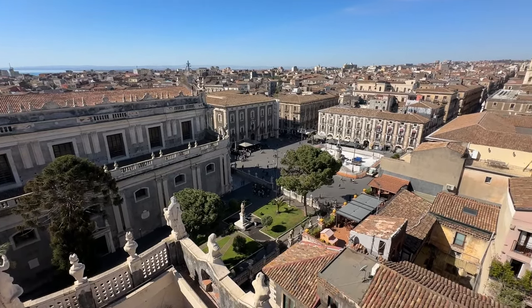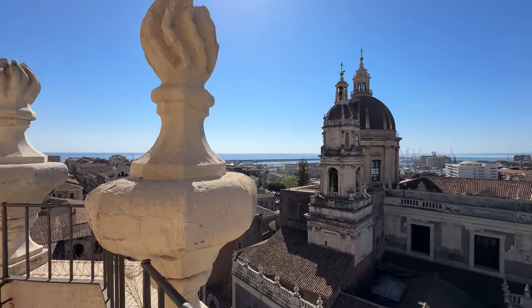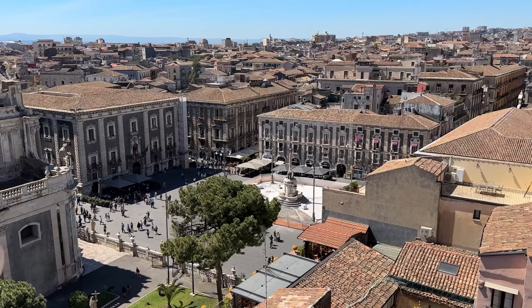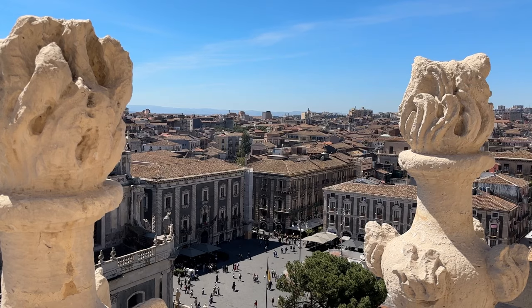While we were at the top, the bells on the clock tower of the neighbouring building, the Cathedral of Saint Agatha, rang out at midday. It was remarkable to hear alongside the incredible views.